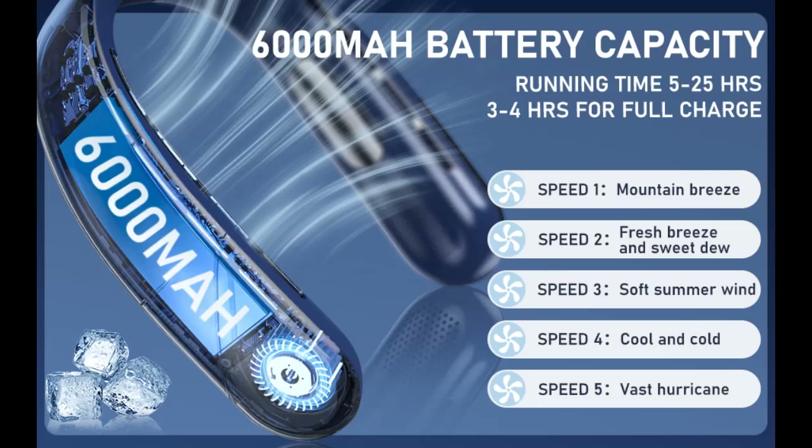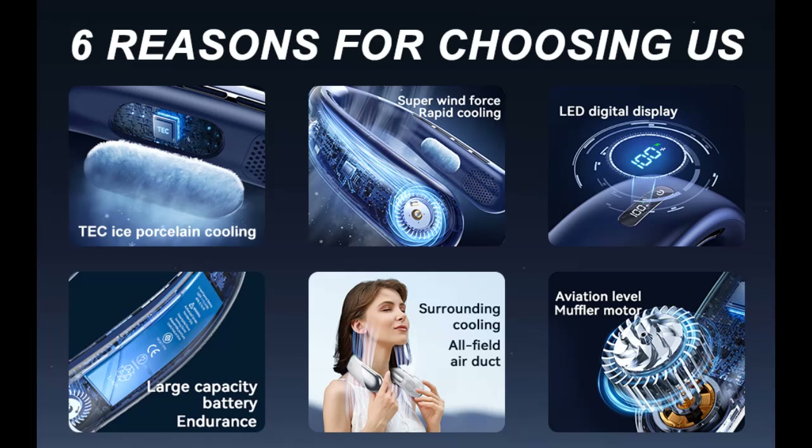At just 0.51 lb, the neck fan is ultralight and takes pressure off your neck. The hands-free design can effectively prevent long hair from curling, freeing your hands at any time and anywhere. It is also comfortable for long-time wearing.